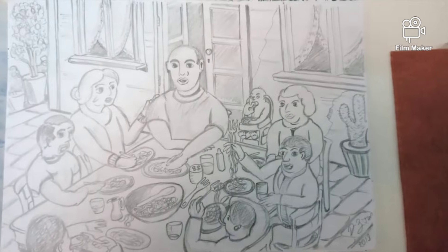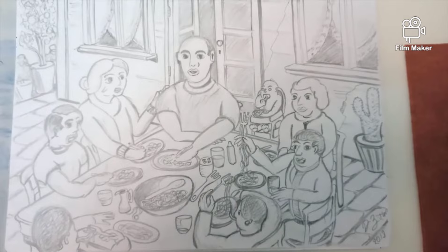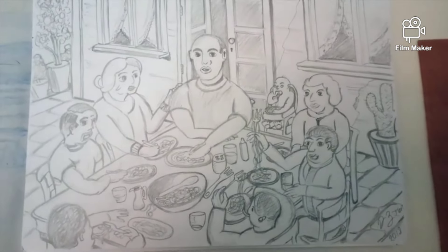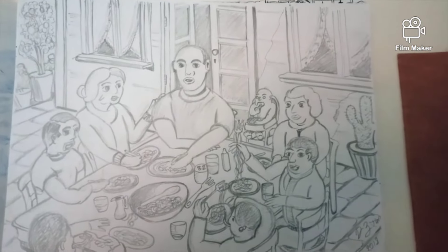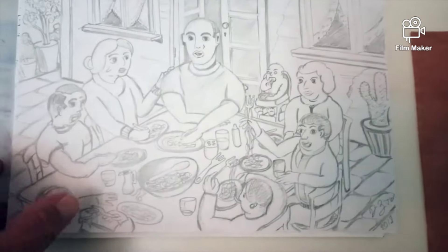I thought I was finished, but I found some more pictures that I drew from my imagination. These ones aren't in the book. This is the Spaghetti Family.